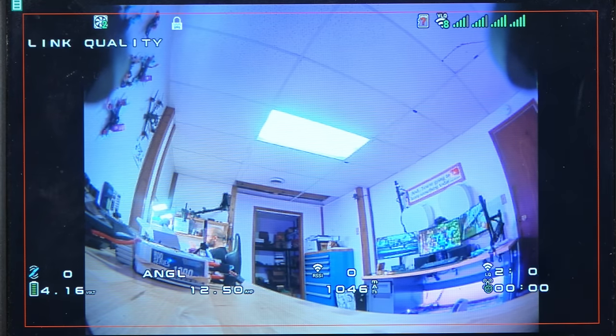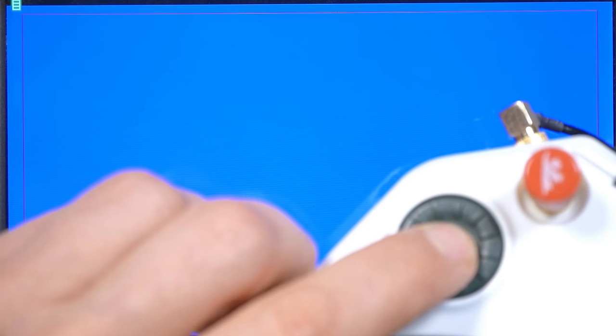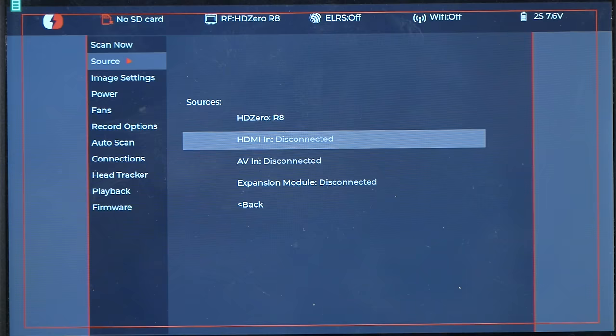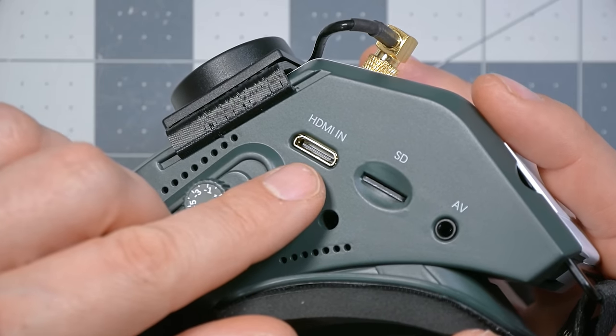Here we have the signal from the video transmitter. You'll notice it's a 4:3 aspect ratio, so it's not taking up the entire screen. HD0 has some cameras which are widescreen, some which are 4:3, and some which can switch between them. The camera I'm using is the new 90fps nano camera, which only does 4:3. If I want to go back to the menu, I can long press this button. The source menu lets us select from one of four video input sources: the internal HD0 module, the HDMI input, the 3.5mm AV input, or the expansion module — currently used only for analog video input, but they're working on other things including a Wi-Fi module.